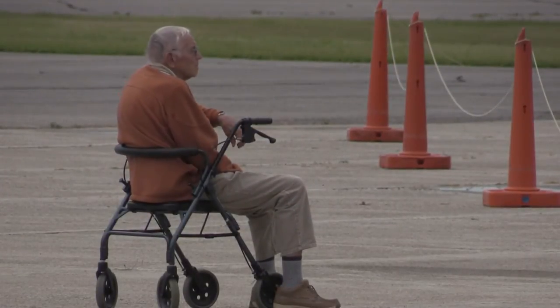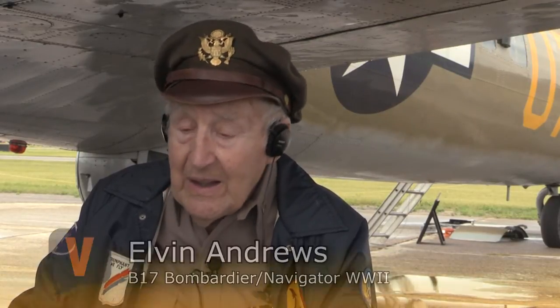Among the many onlookers are a few remaining World War II veterans, including Elvin Andrews. He was a bombardier and navigator on a B-17. At 93, he still remembers the danger of flying over Europe.